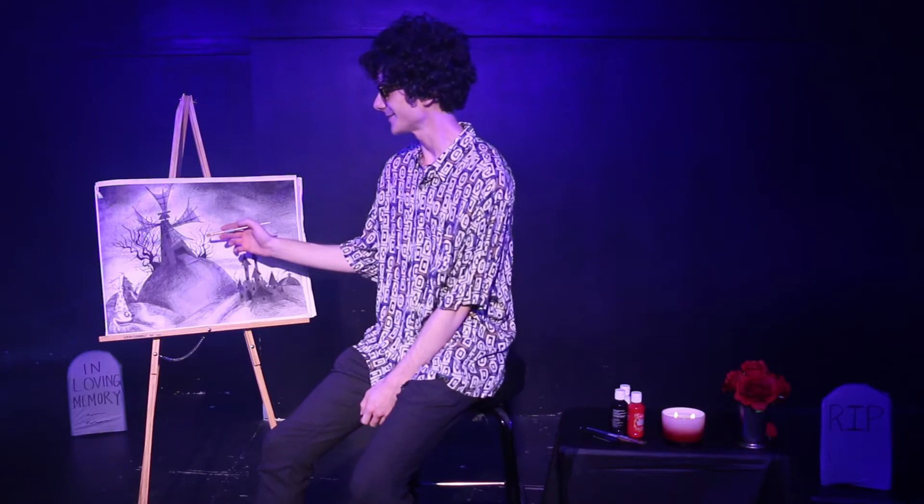Here we have this windmill that we were working on. Pretty spooky, huh? Which brings us to the first rule of Tim Burton's Spooky Art School: put it on a hill.